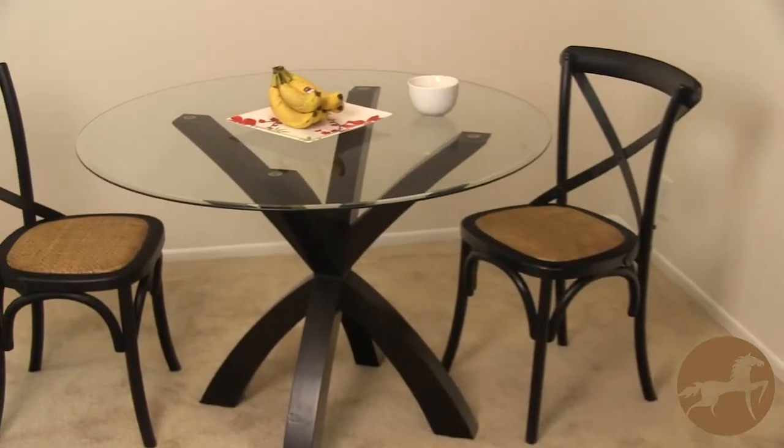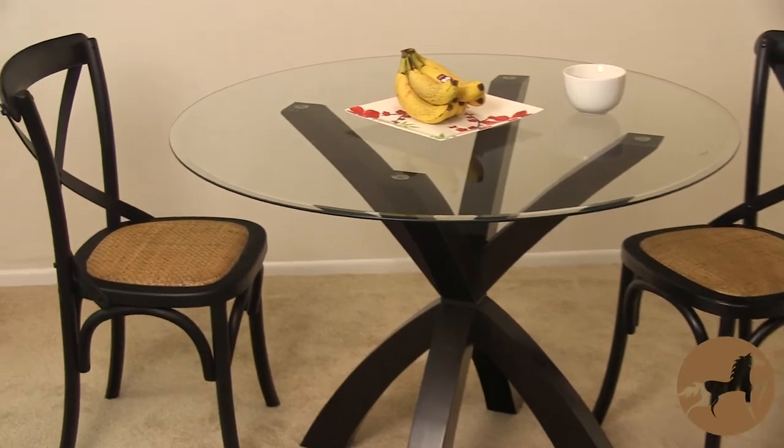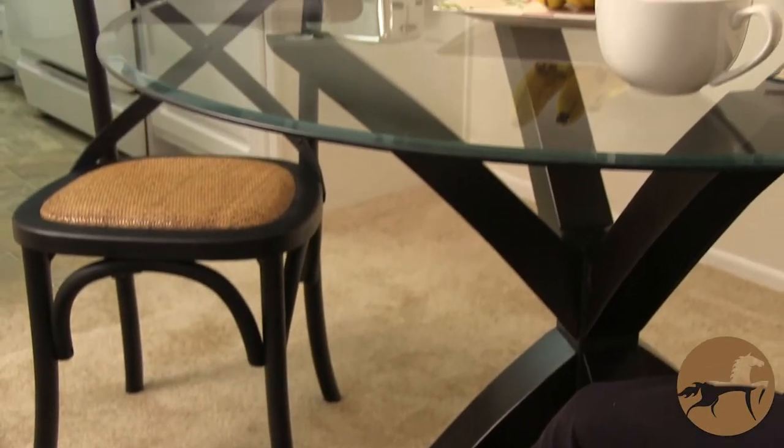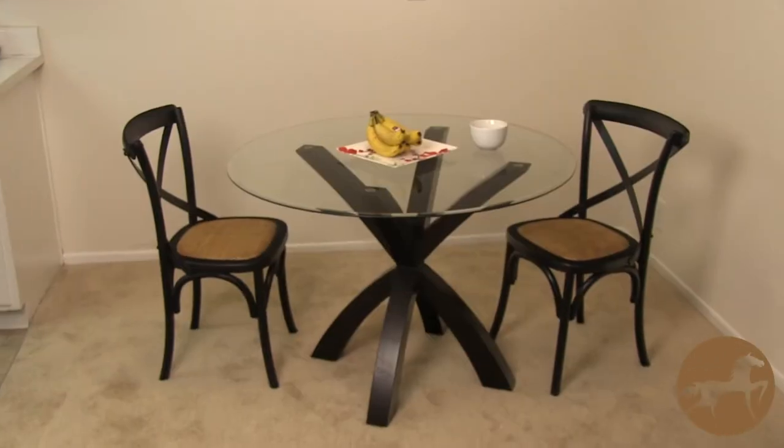They arrive fully assembled, ready to turn any table into a dining, lounging, workspace, or more, while adding an element of class and professionalism to any room. These chairs are useful in any space that needs additional seating, and will add a modern element of stylish luxury, class, and durability to any environment.